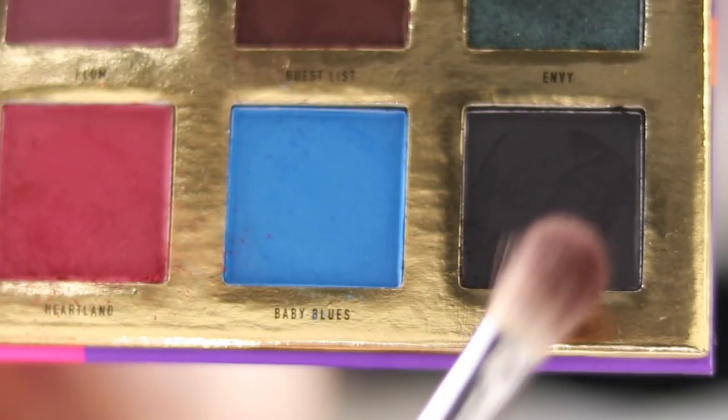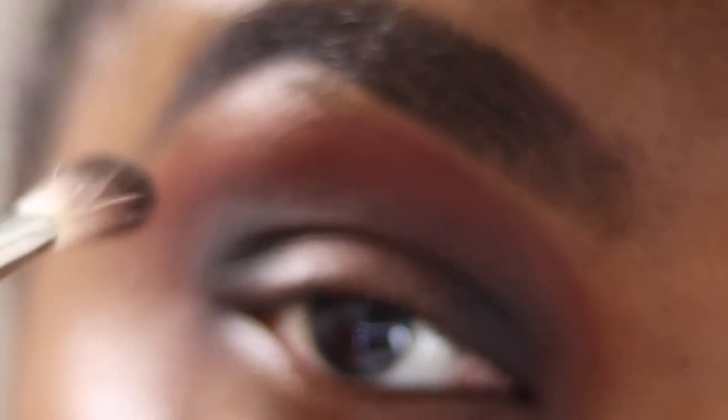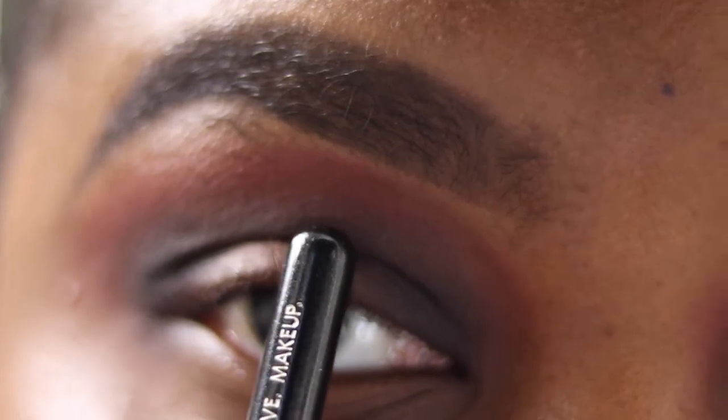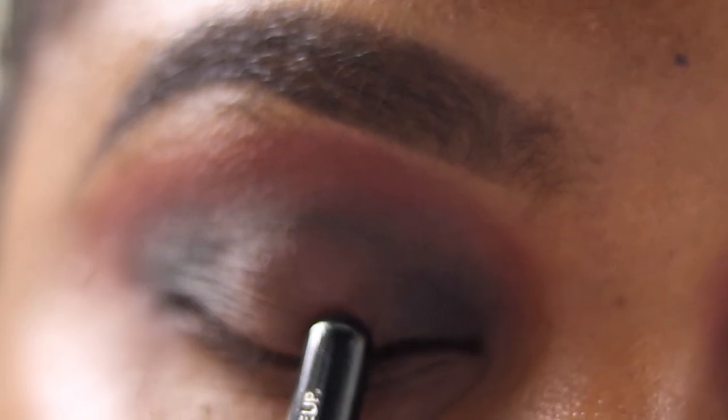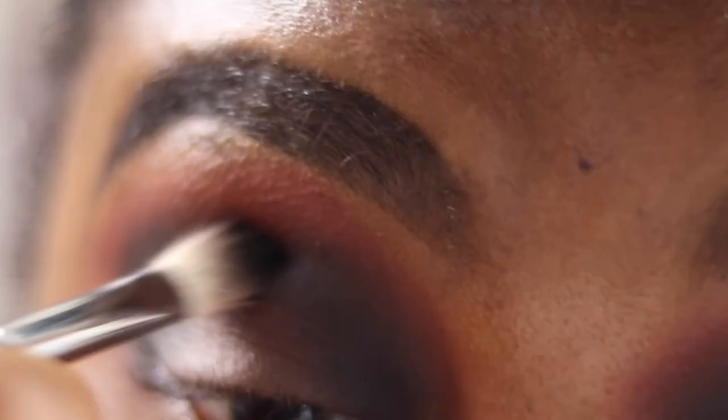Going back into the 227 and picking up Onyx — the black shade — patting that into the outer V of my eye and inner corner, then blending it up and bringing it across to connect them, creating a halo effect. I'm placing it just above my hooded eye so that when I open my eyes you can see the colour. Blending back and forth, deepening it up and adding dimension, making sure I join them together.